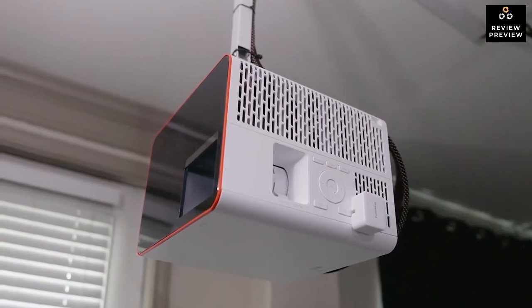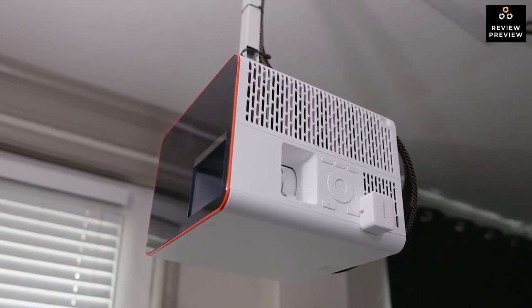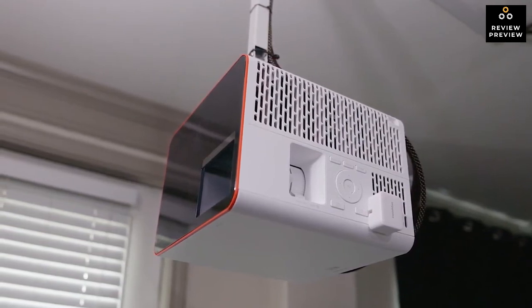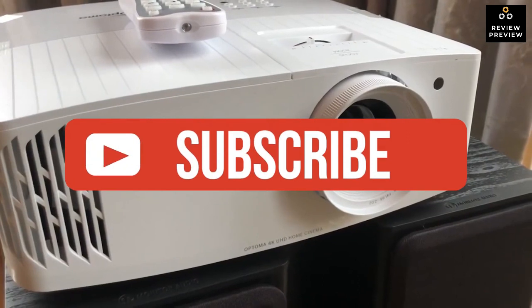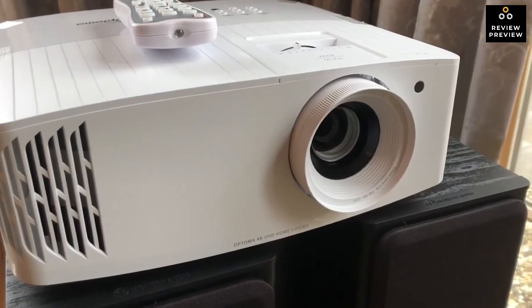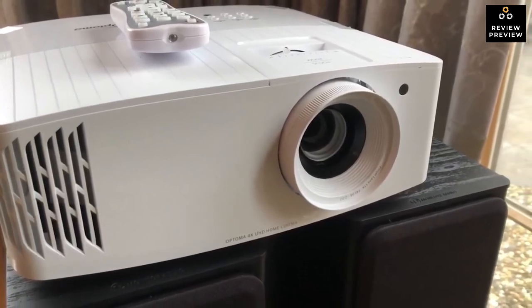That's all for now. If you enjoyed this video, please go ahead and leave a like. If you're new to the channel and you like the video, consider subscribing — we do our best to keep you up to date with the best products on the market. Be sure to check out the description for links to find the most up-to-date pricing on all the products mentioned in this video. Hope you all have a great day, and we'll see you back here soon.